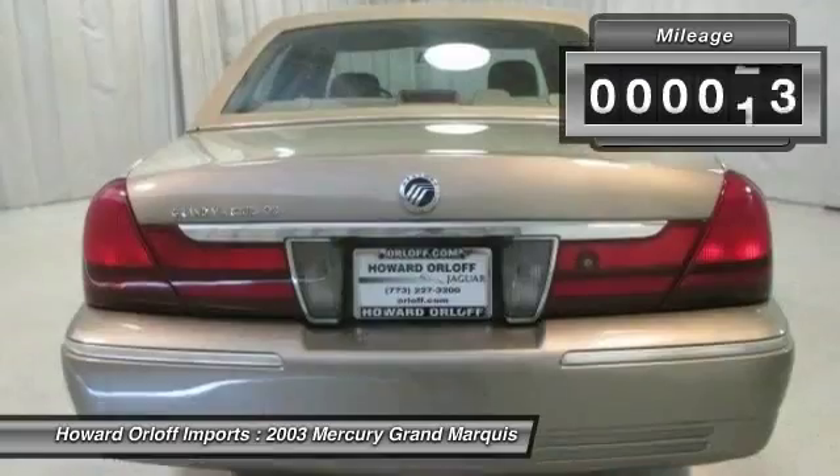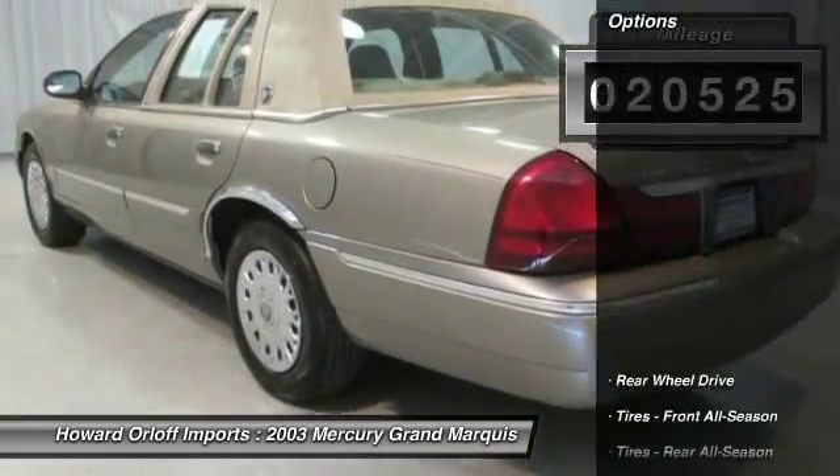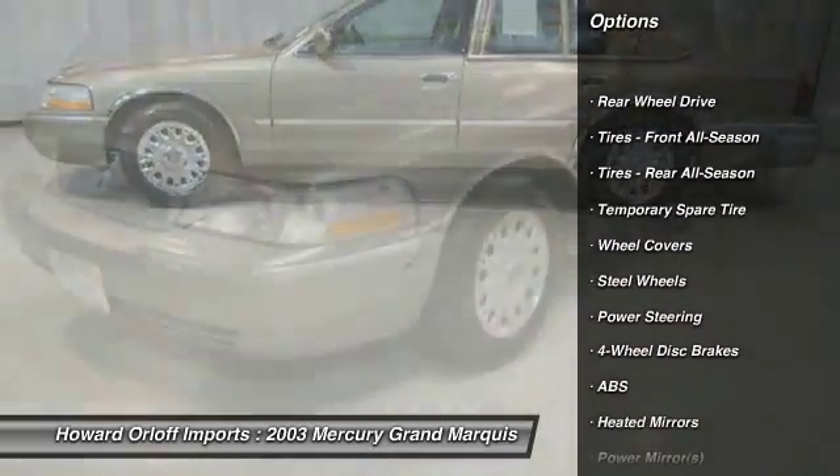Power seats, windows, mirrors, CD player, front stabilizer bar, front seat back map pockets, 130 amp alternator, dual-note horn.